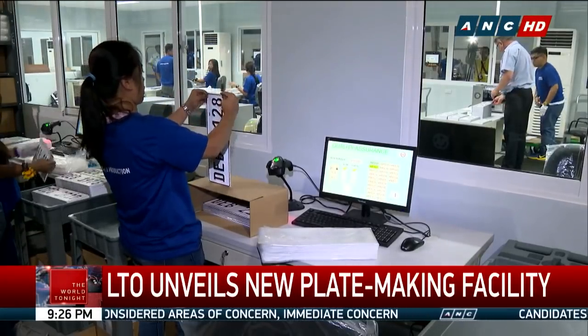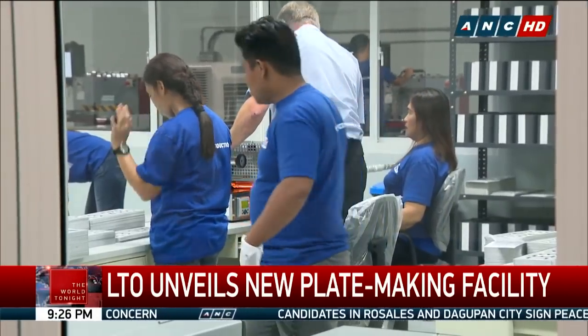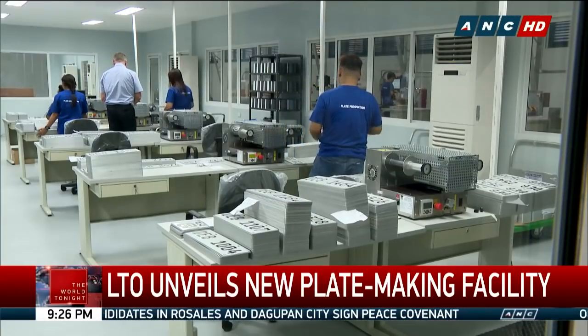The staff then inserts a pair of plates and an RFID sticker into a plastic bag. The plates will be sent to the property section central office for distribution to LTO regional offices.